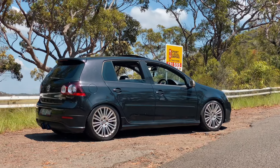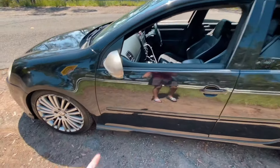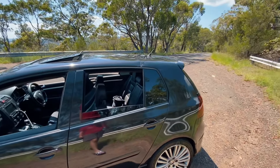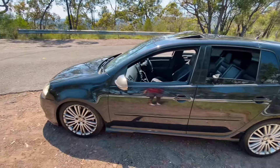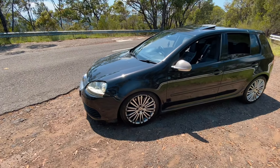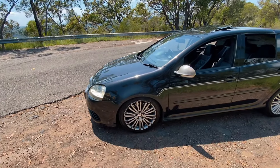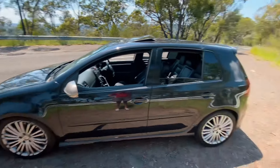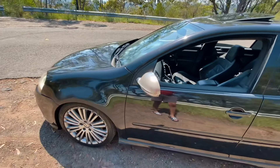Moving around to the side — not an awful lot is going on. It looks just like a Mark 5 Golf from the side. There's a little side skirt down the bottom but that's pretty much it. Mine's got a little dent where a cool room door fell onto it, so that needs to get repaired at some point. On my car you've got these 18-inch Kingsford wheels — I'm pretty sure that's what they're called. They look much better than the other ones and I'm really happy with them, though mine are gutter-rashed.